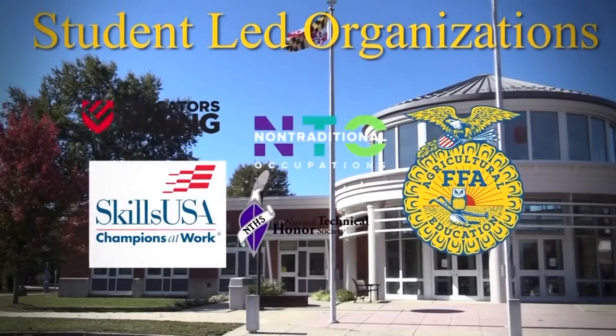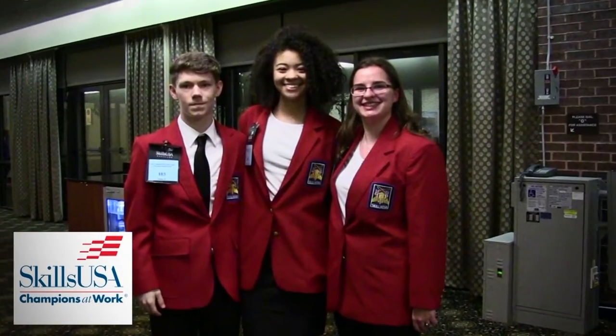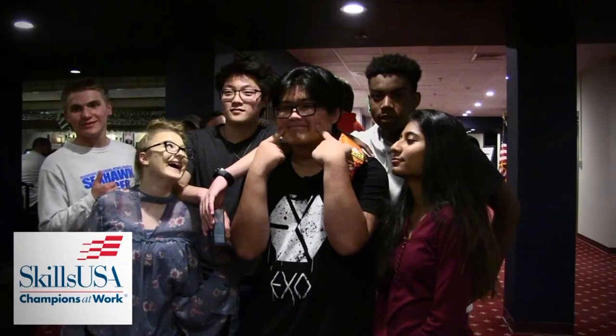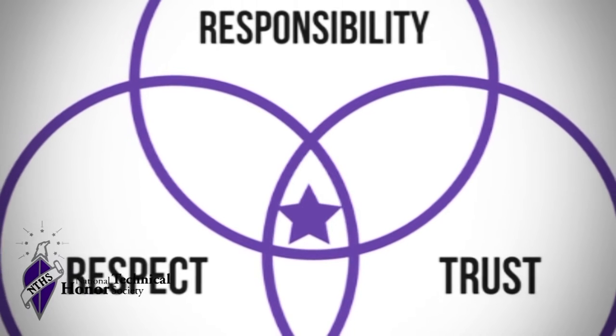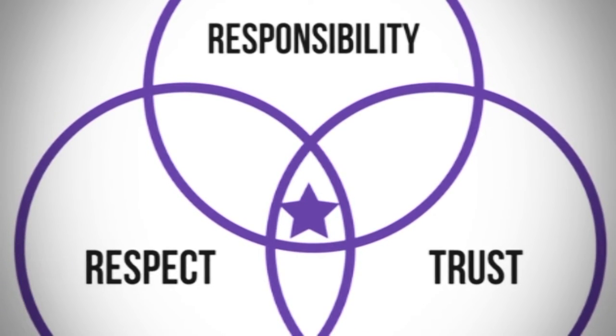These are the student-led organizations that you can get involved in once you've joined a program. SkillsUSA is a student-led organization that provides students with opportunities in leadership development, teamwork, citizenship, and character development. NTHS: students who maintain excellent academic standing and demonstrate leadership, service, and character are offered membership into the National Technical Honor Society.